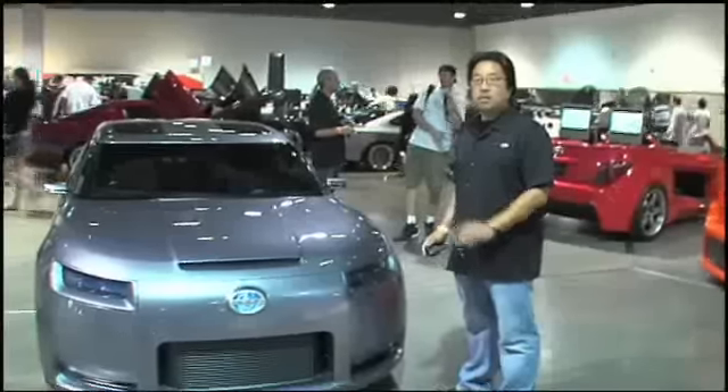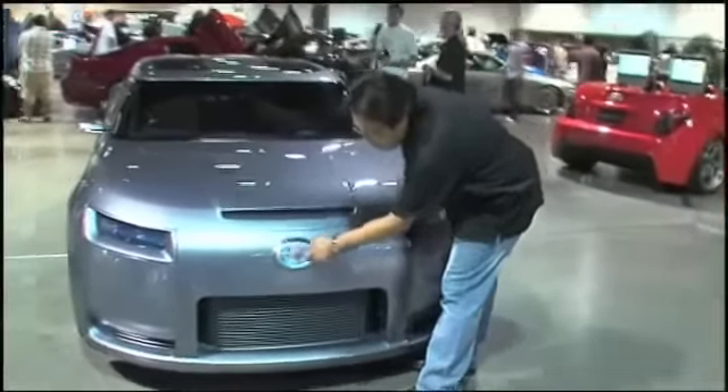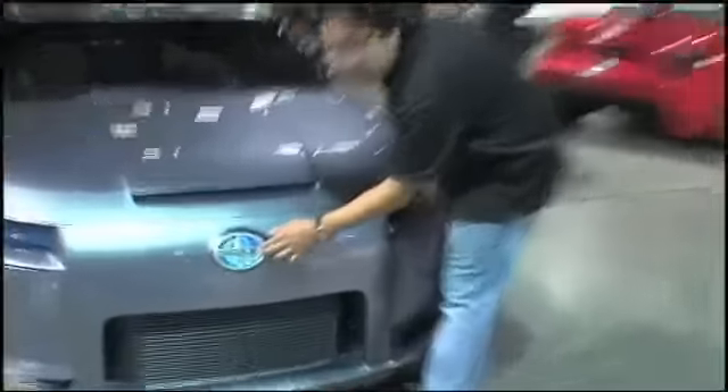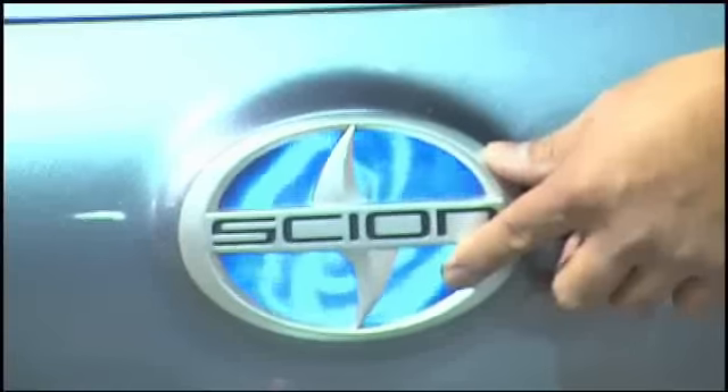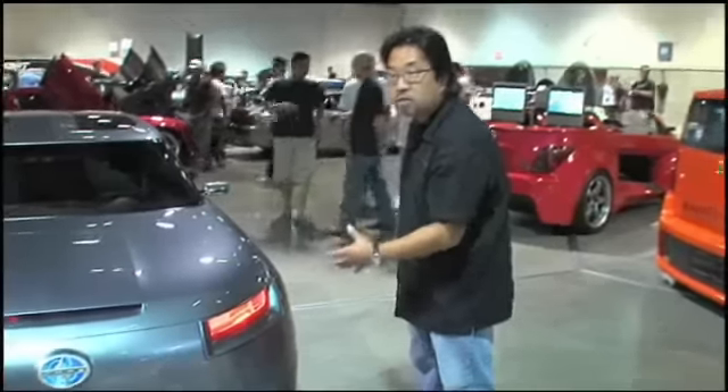Let me show you some of the cool features on this car. Scions are all about personalization and customization. Check this thing out in the middle — this is a video playing behind this emblem. The way we achieve this is with a piece of one-inch fiber optic glass. It takes the video image about an inch behind the emblem and projects it right to the front, making a really cool look. The headlights are all about customization — if you watch, they'll cycle through a bunch of different colors.